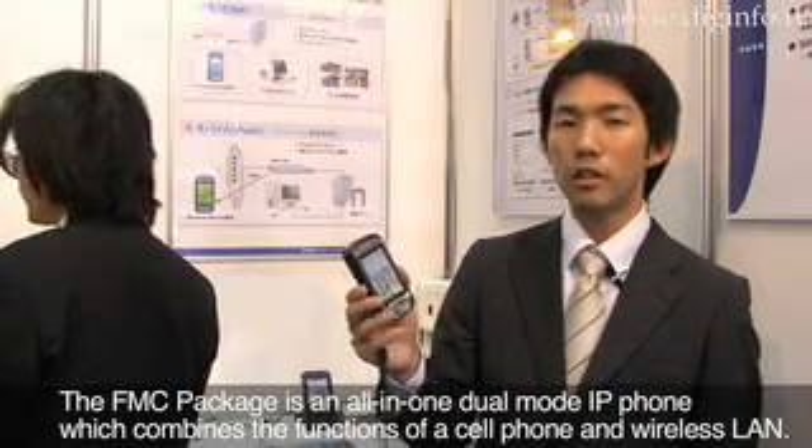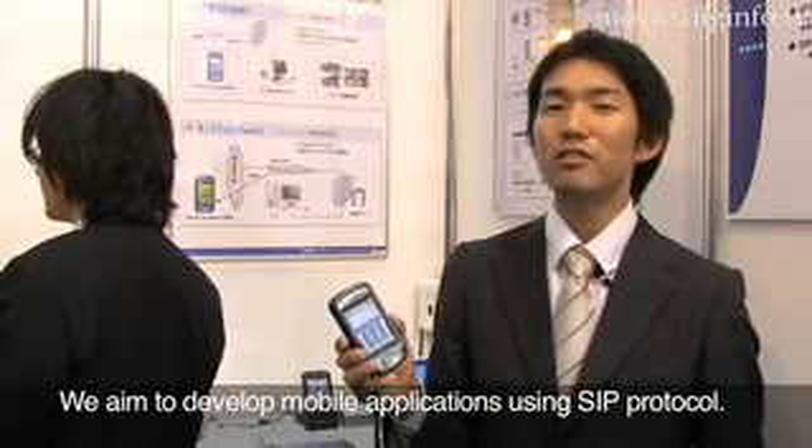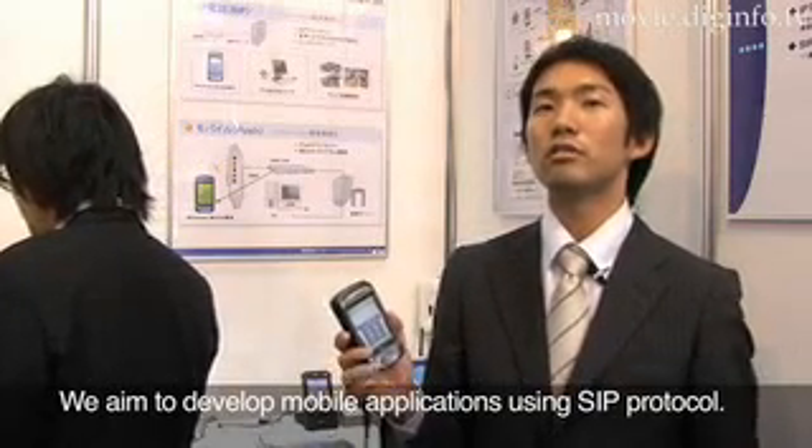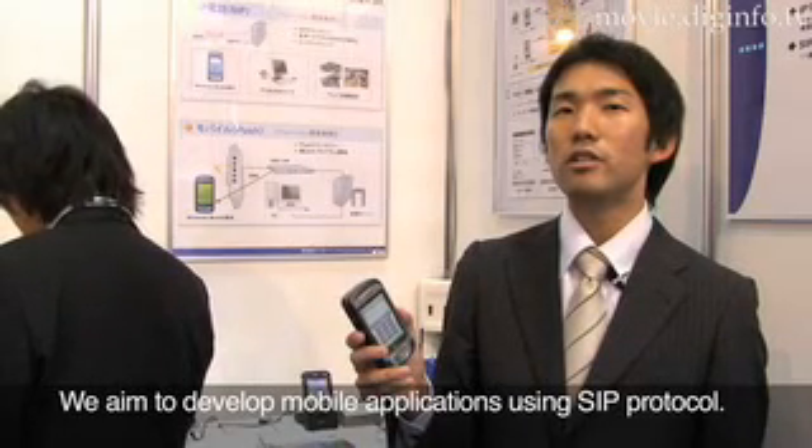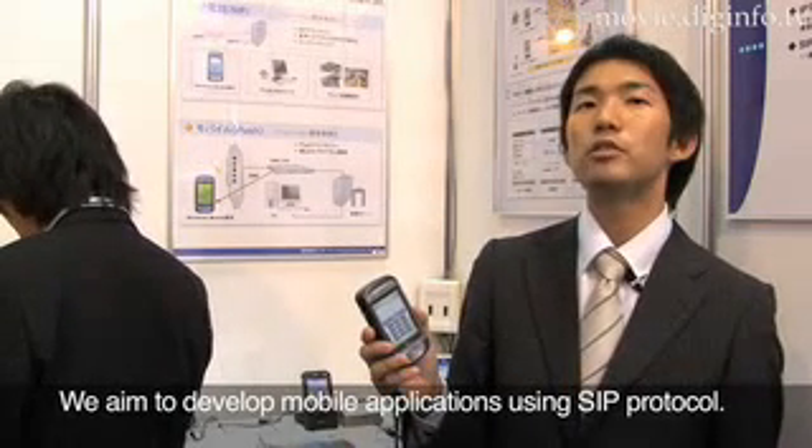This is the FMC package. In the future, we will be able to use FMC as a key technology, utilizing the SIP protocol.